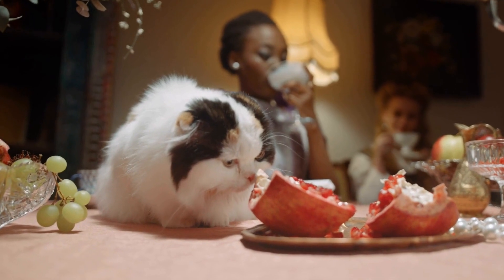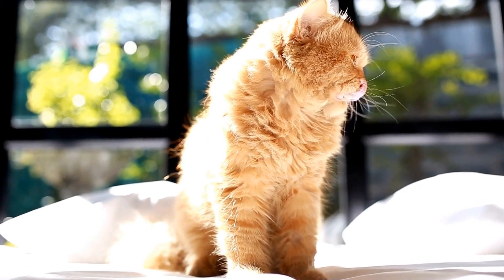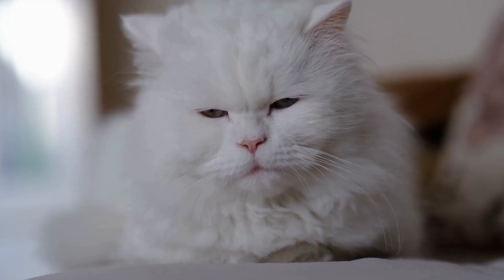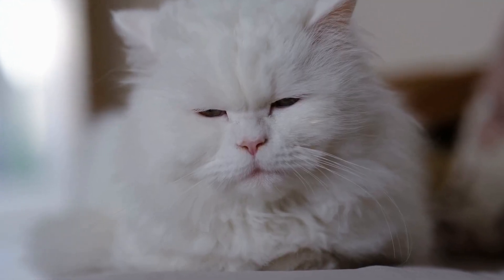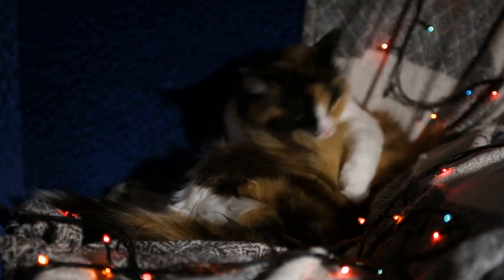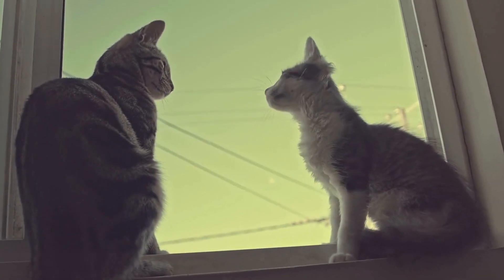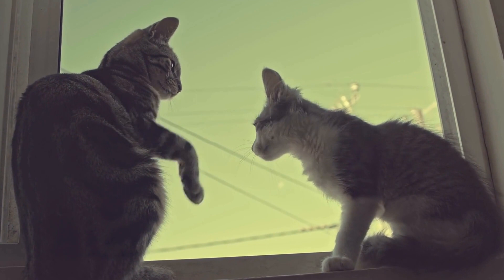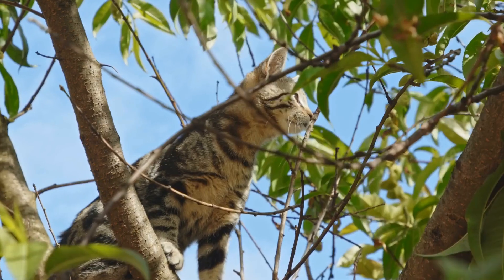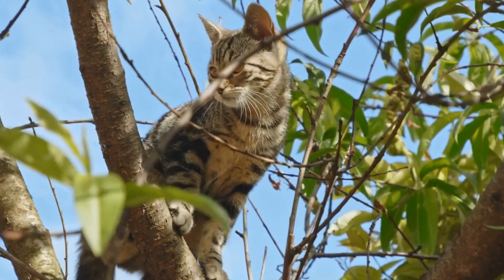Secure the Area. First and foremost, it's crucial to ensure that the outdoor space is secure. Cats are curious animals, and their climbing abilities sometimes make them prone to accidents. To prevent any mishaps, the outdoor area should be enclosed with a cat-proof fence or netting. This will keep your cat safe from potential dangers such as traffic, predatory animals, or getting lost. Regularly inspect the fencing for any holes or weak spots that your cat might exploit.